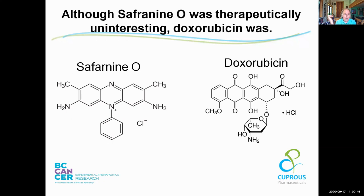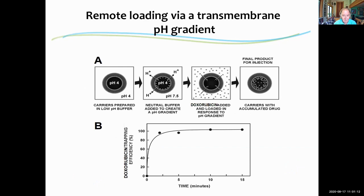Safranine-O is not an interesting therapeutic, but a collaborator, Ben De Kruijff, was at one of our lab meetings and pointed out that Safranine-O looks a lot like a therapeutic called doxorubicin. Doxorubicin is a very potent anti-cancer drug and it really was the basis to start an effort in liposomal drug delivery for treatment of cancer.